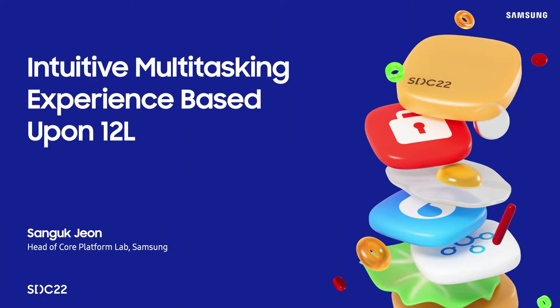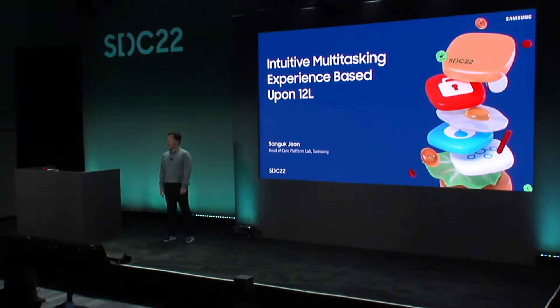Thank you John. Hello everyone, welcome to the foldable session. My name is Sangook Chun, I'm the head of Core Platform Lab, which is an engineering team mainly working on One UI based Android framework and the Watch Face Studio. I'm very excited to meet all of you here today and have a chance to introduce Samsung's enhanced foldable user experiences, including multitasking. So let's get started.